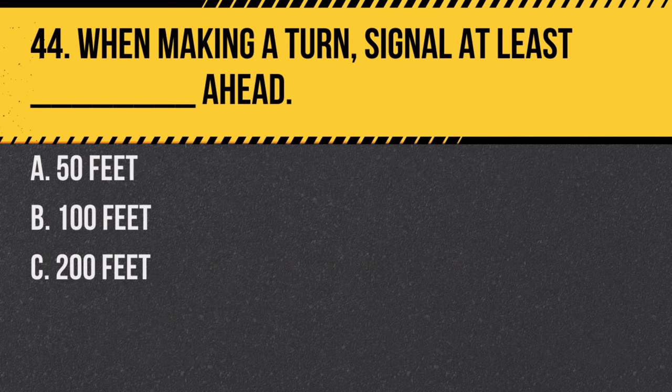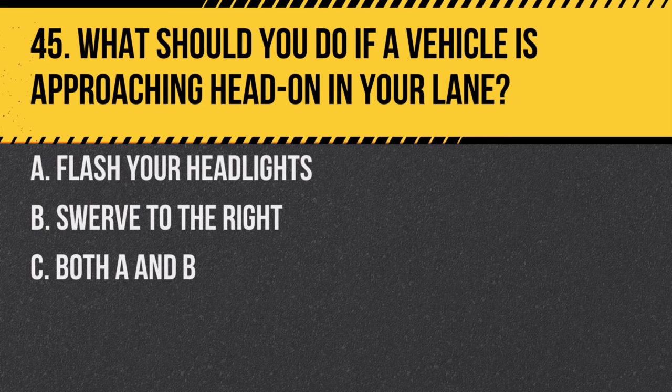Question 44. When making a turn, signal at least how far ahead? A. 50 feet. B. 100 feet. C. 200 feet. Answer: B. 100 feet. This ensures other drivers have ample warning of your intentions.